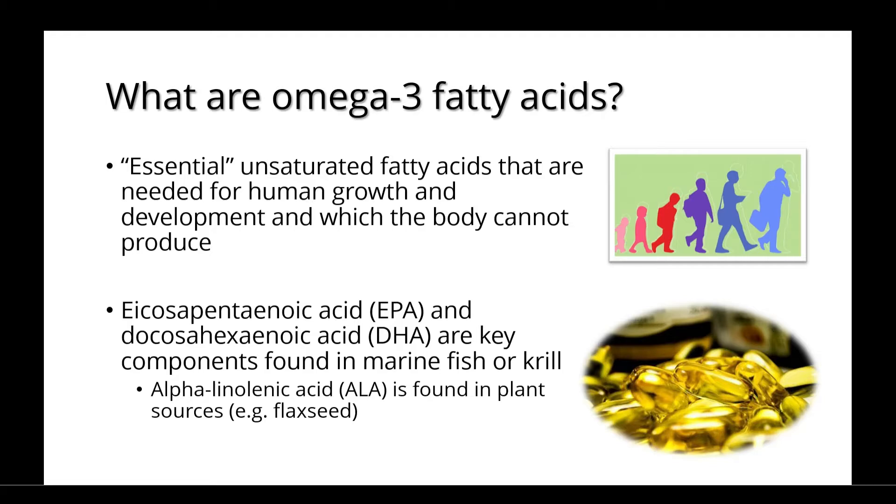Eicosapentaenoic acid, or EPA, and eicosahexaenoic acid, or DHA, are key components found in marine fish or krill. Alpha-linolenic acid, or ALA, is found in plant sources such as flaxseed.